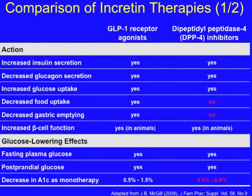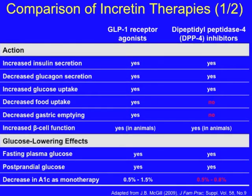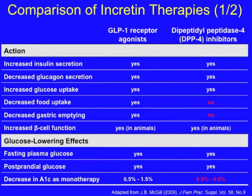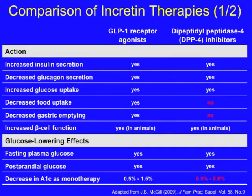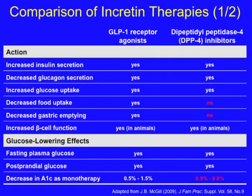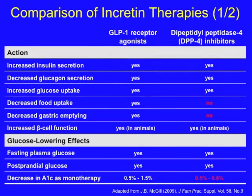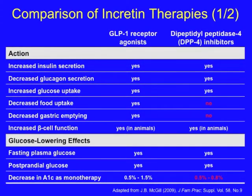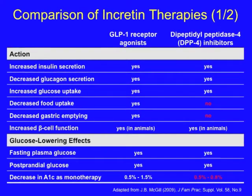Let's compare different incretin therapies: the GLP-1 receptor agonists and the DPP-4 inhibitors. Both increase insulin secretion, reduce glucagon secretion, and tend to increase glucose uptake. However, only the GLP-1 receptor agonists reduce food intake and reduce gastric emptying. This accounts for the differences in body weight, with GLP-1 receptor agonists helping to promote weight loss and DPP-4 inhibitors being weight neutral.